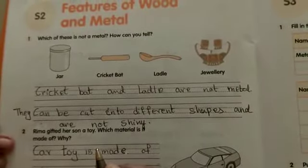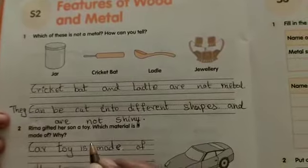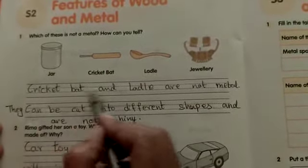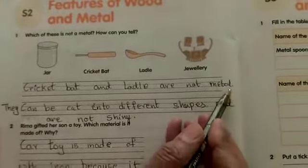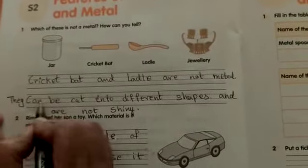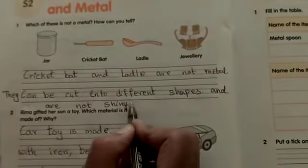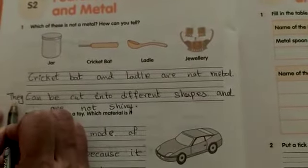Before moving to the second question, here is a small correction. Let me read the first answer again. Cricket bat and ladle are not metal because they can be cut into different shapes and are not shiny. You will need to write 'they' in your answer.